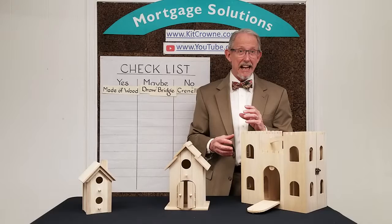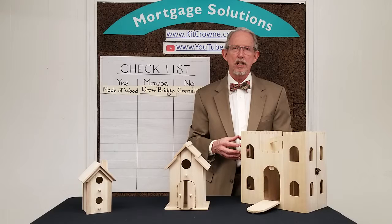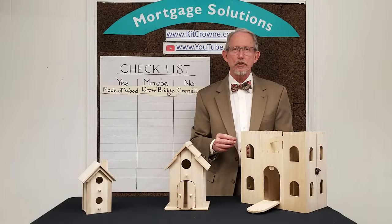Be patient. Finding the perfect home takes time. The great thing is that the market is constantly changing and updating with new inventory coming on every single day. And if you really feel stuck, revisit your home search checklist to see whether tweaking it might open up some new possibilities.